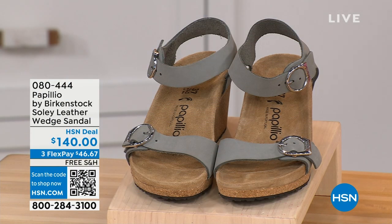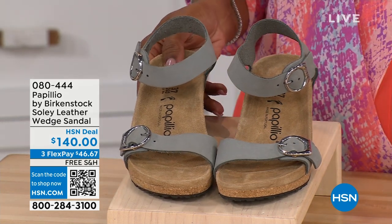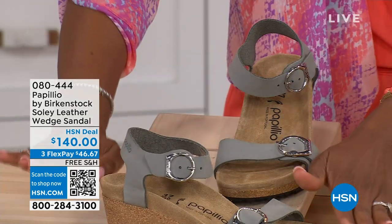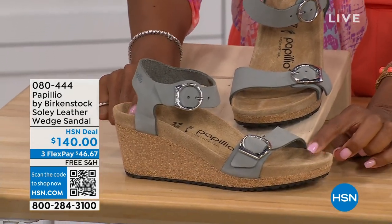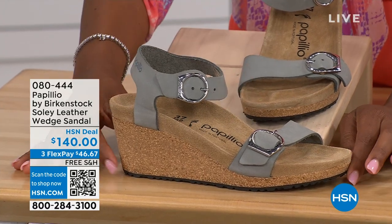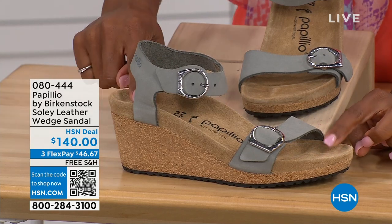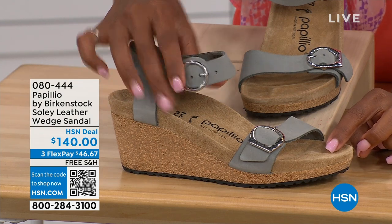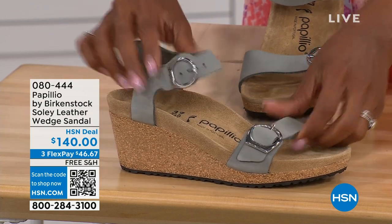Let's talk about this wedge sandal. Before working with Birkenstock, I thought Birkenstock was only more of like flats, lower to the ground — but that's not the case. You're looking at a wedge sandal with the Birkenstock footbed. So now you can wear your heels but still be as comfortable as you are in your traditional Birkenstocks. This is Papilio by Birkenstock — the Solely leather wedge sandal, adjustable on both buckles, nice and soft and pliable against your skin.